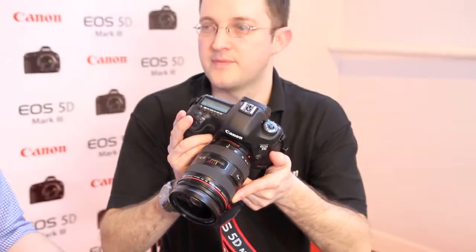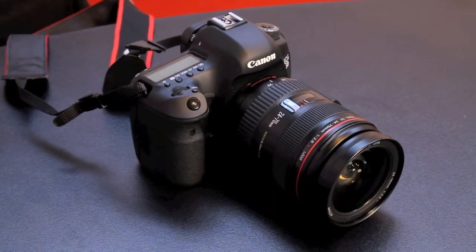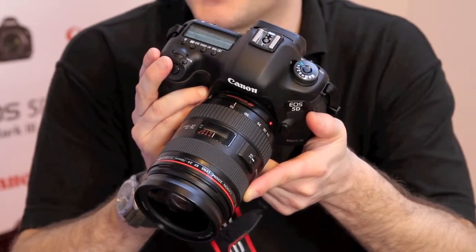We've got the DIGIC 5+ processor on the 5D Mark III, which comes from our 1 Series — the 1DX actually has two DIGIC 5+ processors; this has one. It also gives an expanded ISO range: the highest ISO is 102,400. Price-wise, the recommended retail price is £2,999.99, and it should be available at the end of March.